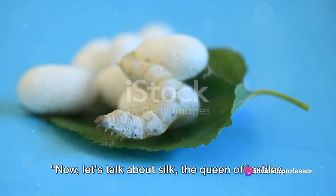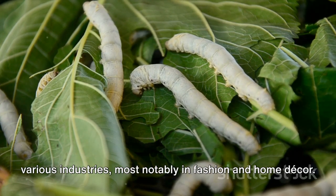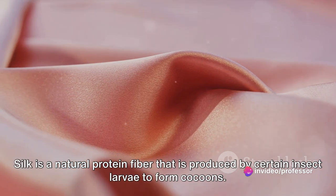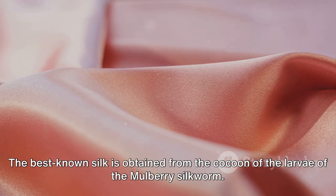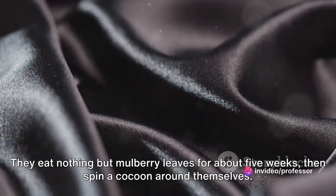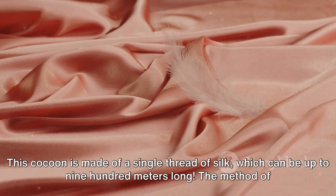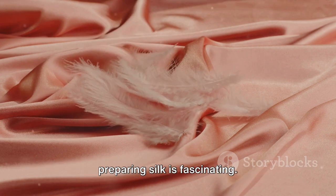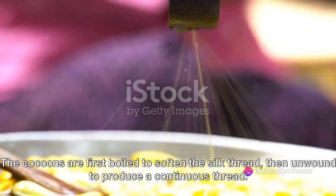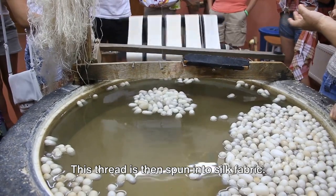Now let's talk about silk, the queen of textiles. This luxurious fiber is known for its natural sheen and exquisite softness, making it a sought-after material in fashion and home decor. Silk is a natural protein fiber produced by certain insect larvae to form cocoons. The best-known silk is obtained from the cocoon of the larvae of the mulberry silkworm — caterpillars of a type of moth. They eat nothing but mulberry leaves for about five weeks, then spin a cocoon of a single thread of silk that can be up to 900 meters long. The preparation involves sericulture: cocoons are boiled to soften the thread, then unwound to produce a continuous thread, which is spun into silk fabric.